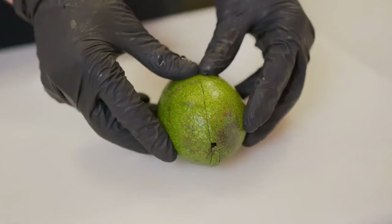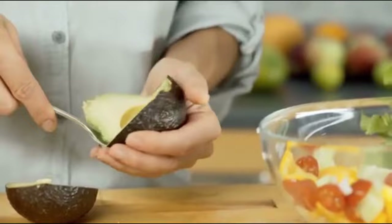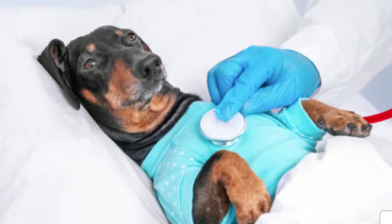Avocado contains persin, a fungicidal toxin, which is toxic to Dachshunds. The fruit, skin, pits, and leaves can all cause serious health problems that may sadly lead to death.